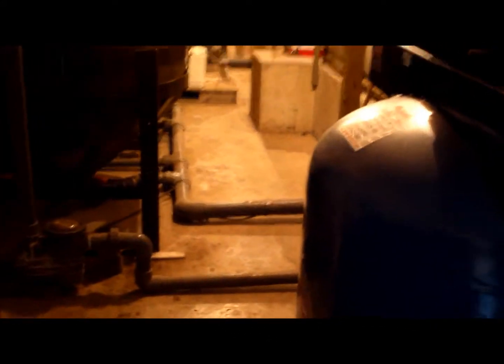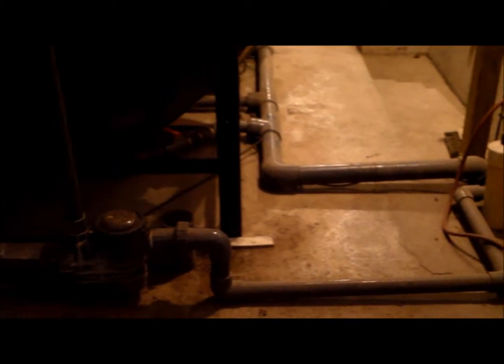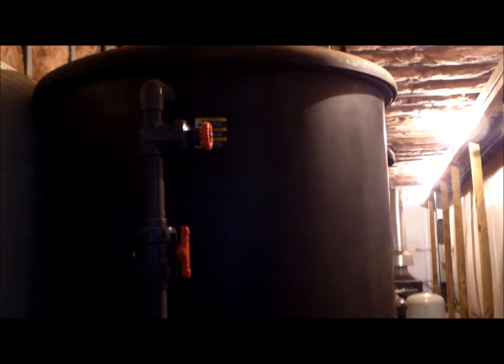This system can process up to 2,800 gallons of wash water per day, and we have allowed enough volume for adequate separation, filtration, and microbe colonization.